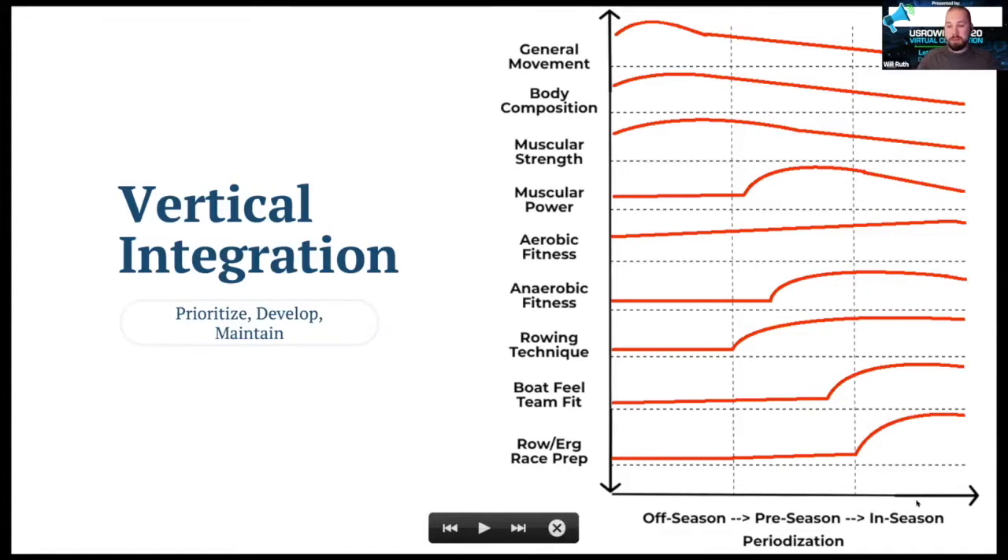My graphic here demonstrates this management over an entire training year. The red line shows how much training time, focus, or emphasis we're dedicating to each individual quality. None of these are ever zero because we're never going away from that training entirely — the exception might be boat feel, team fit, and race performance if we're in summer without those events coming up. The general idea is that in the off-season we emphasize general movement, body composition, and muscular strength, then gradually taper that down as our emphasis on power, aerobic and anaerobic fitness, and rowing-specific metrics comes up.